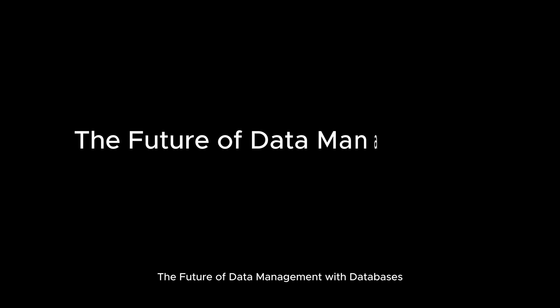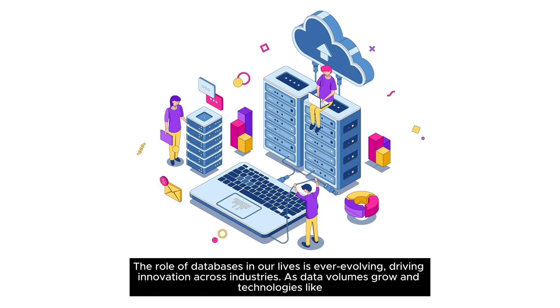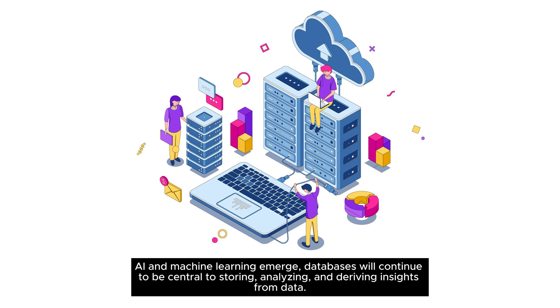The future of data management with databases: the role of databases in our lives is ever-evolving, driving innovation across industries. As data volumes grow and technologies like AI and machine learning emerge, databases will continue to be central to storing, analyzing, and deriving insights from data.